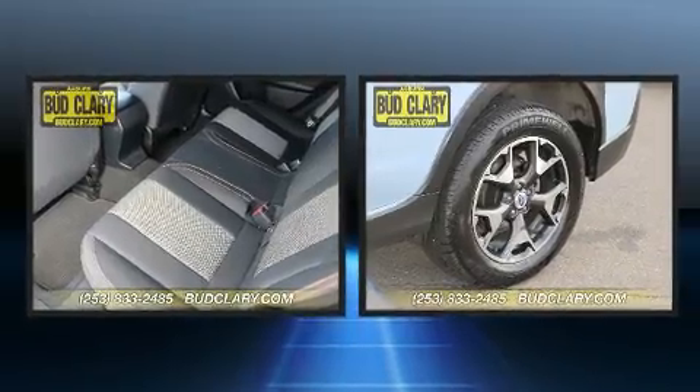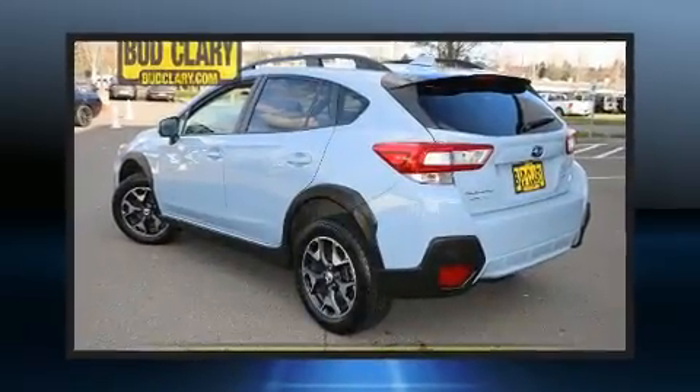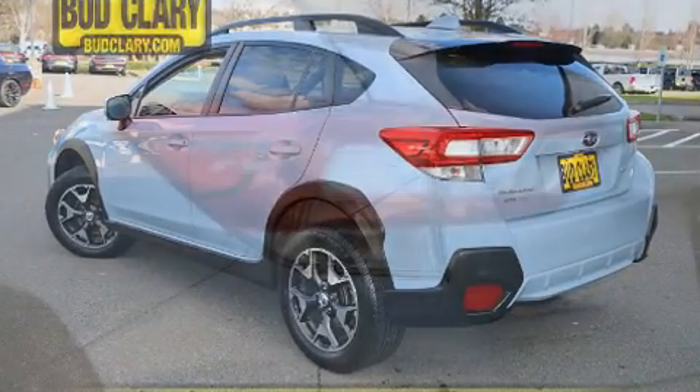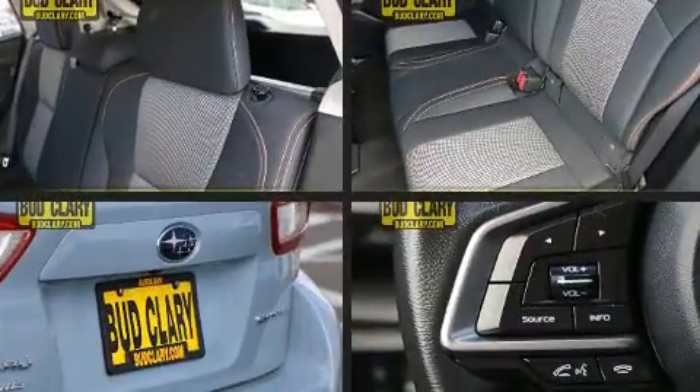Subaru prioritized comfort and style by including fully automatic headlights, rear wipers, and one-touch window functionality. Audio features include an AM-FM radio and six well-positioned speakers.